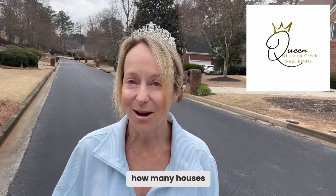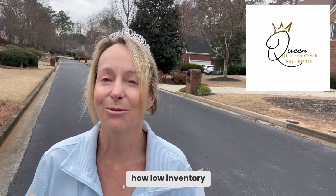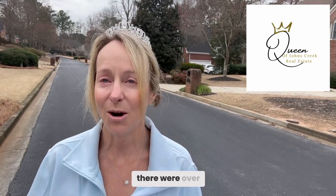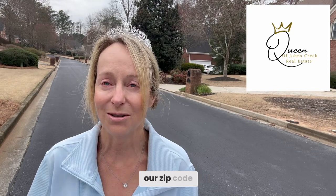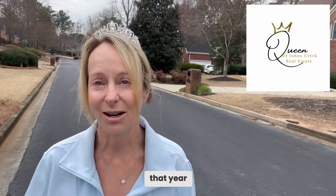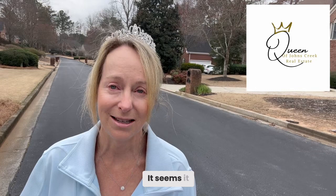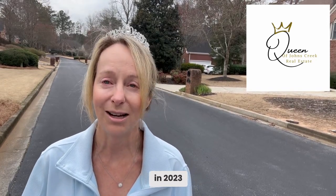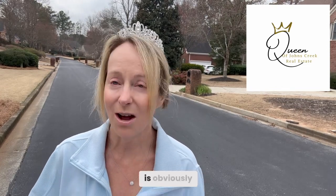It was interesting when I did an analysis of how many houses have sold in our area over the last few years to see just how low inventory really is. To put it in perspective, back in 2021 there were over 950 single-family homes that sold in our zip code — that was kind of the peak of activity. It has dropped to 495 houses in 2023, and that is remarkable. We all feel it, but the market is obviously very strong.